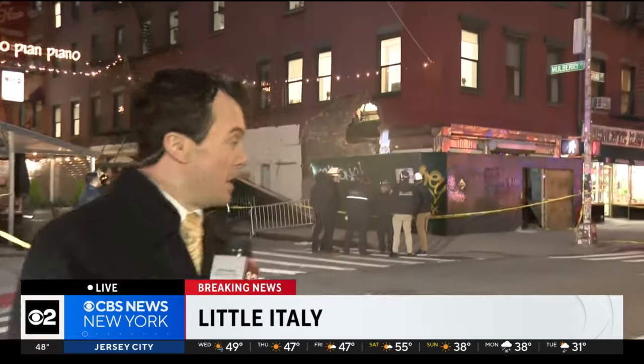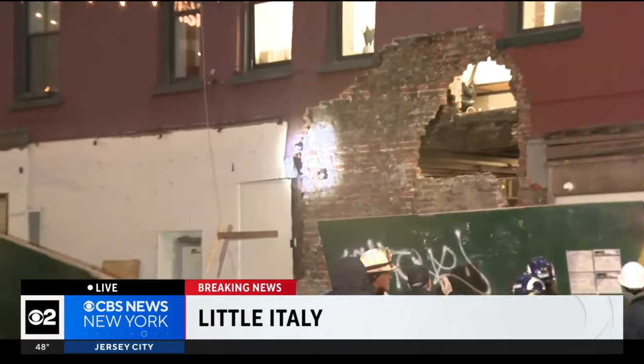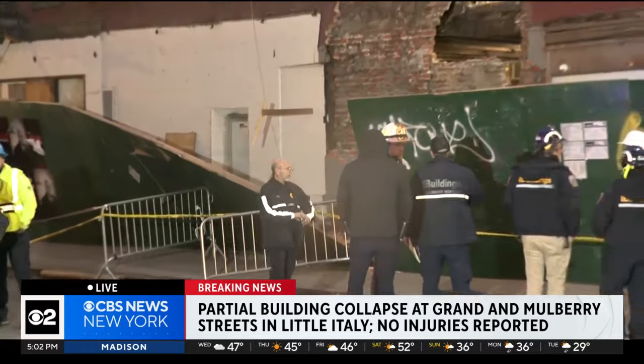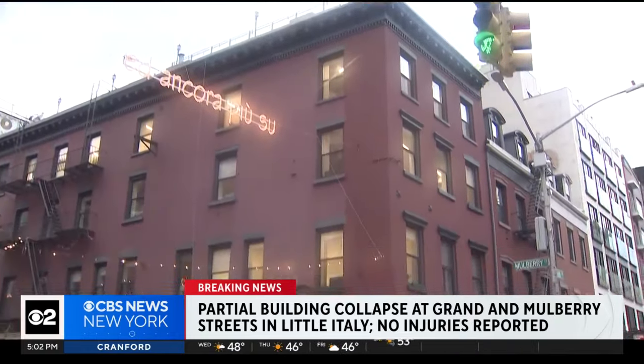And Tim, what do we know so far? Maurice and Christine, you can see the hole in the wall where the facade collapsed. It actually knocked over part of the construction fence here. The FDNY says its canine unit just completed a search of the building and no one is trapped in there. This happened at the corner of Grand Street and Mulberry. There are several businesses nearby, but investigators say no one has reported any injuries.